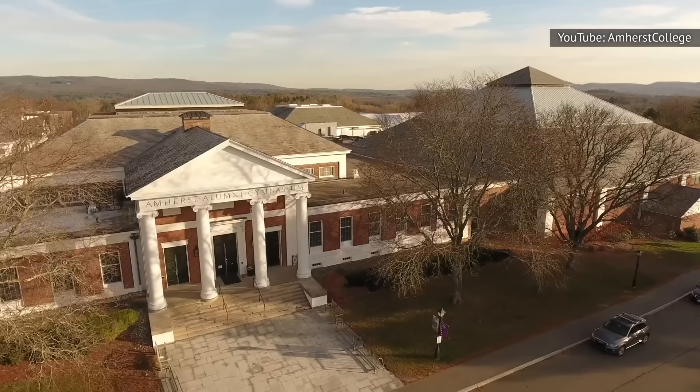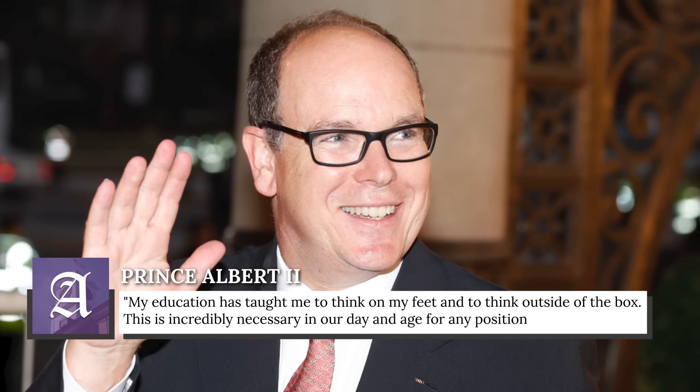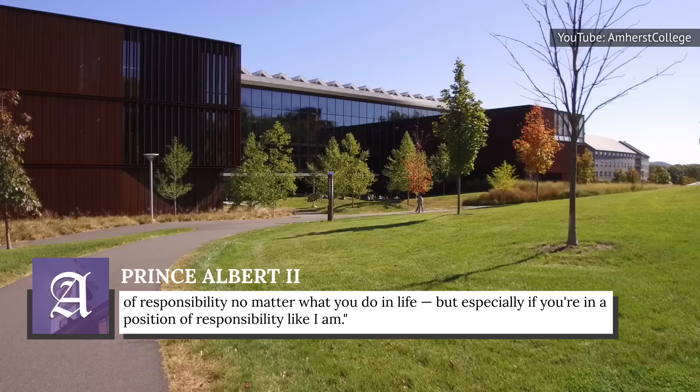He credits his time at Amherst for some of his success. In an interview with the Amherst student, he said, 'My education has taught me to think on my feet and to think outside of the box. This is incredibly necessary in our day and age for any position of responsibility, no matter what you do in life, but especially if you're in a position of responsibility like I am.'